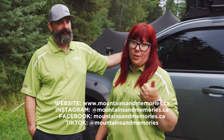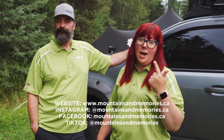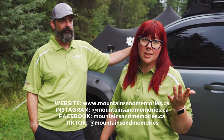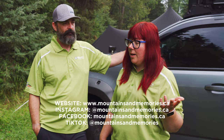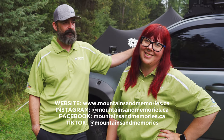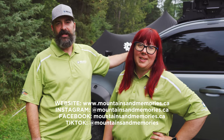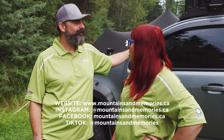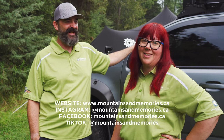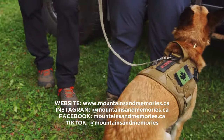You can find us on Instagram at Mountains and Memories, and on the website mountainsandmemories.ca which has the whole build list. We have a Facebook account and we're also really active in the Overland Alberta and Calgary Off-Road Experience Facebook groups. We're now starting to upload to TikTok as well. Reach out on any of those platforms — we're happy to answer questions and help somebody else enjoy their vehicle as much as we do. And make fun of the Tacoma guys! What do you have to say, Bundy? He wants a treat.